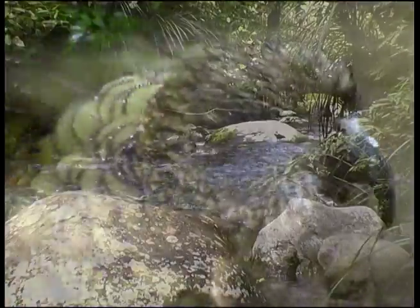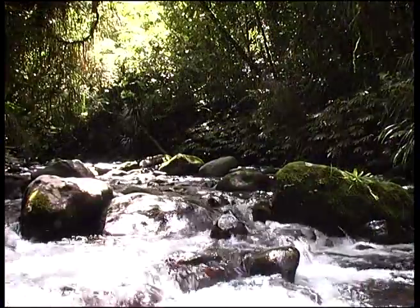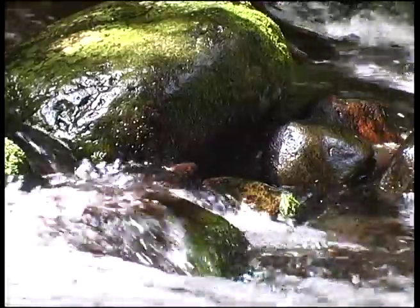We continually have the sound of running water, but that doesn't compensate for the lack of birdsong. Down in the gully behind our house runs a beautiful stream. One day the kaka might return there, but presently there is not a flickering feather of life.